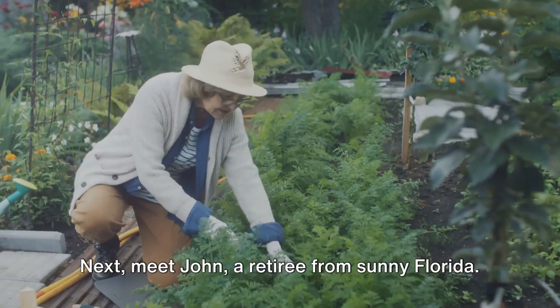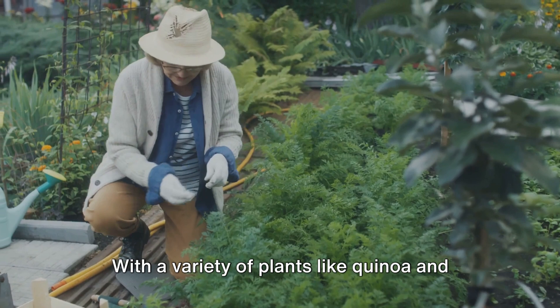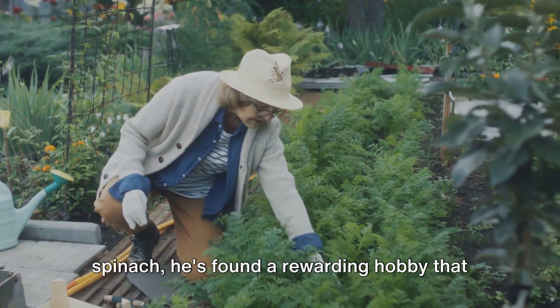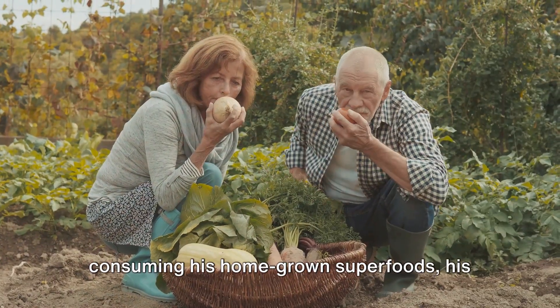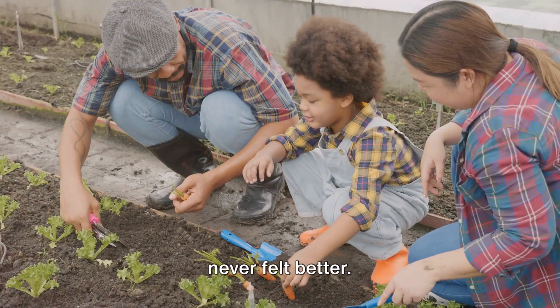Next, meet John, a retiree from sunny Florida. He's turned his backyard into a superfood oasis. With a variety of plants like quinoa and spinach, he's found a rewarding hobby that keeps him active and supplies him with nutrient-packed food. John swears that since he started consuming his homegrown superfoods, his energy levels have skyrocketed and he's never felt better.